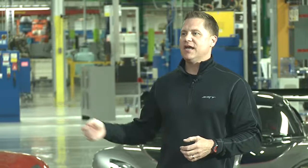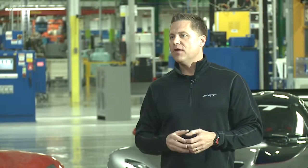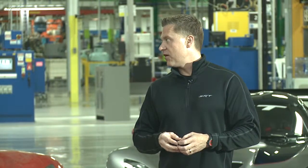We're going to exploit that track DNA of this car, and we're going to bring back a legend. We're going to take it to the next level, and we're going to bring back the next generation Viper ACR.